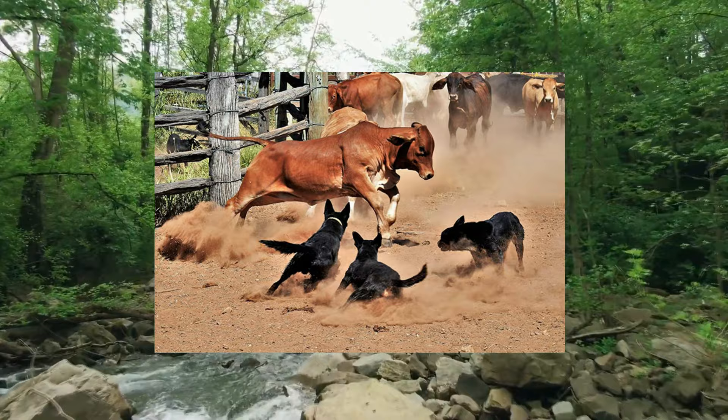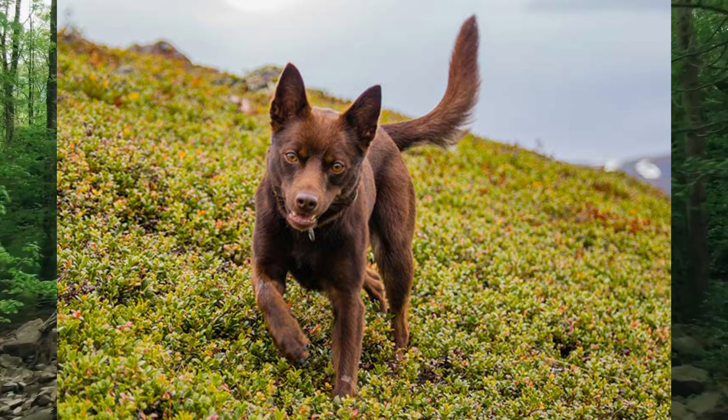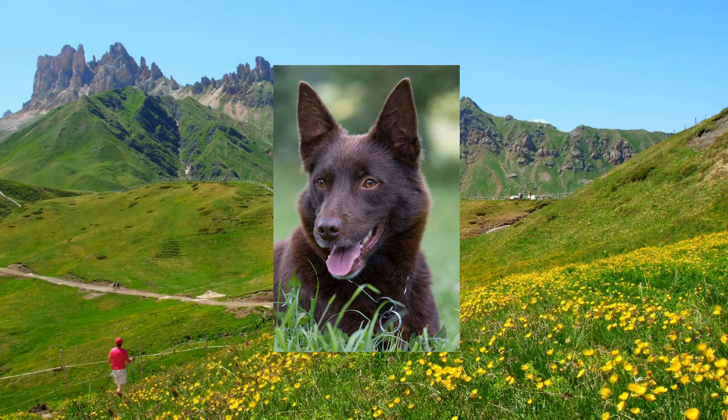Heading over to the medical conditions of these dogs, one of the things to be aware of is the PRA, which is Progressive Retinal Atrophy, which is a retinal deterioration causing partial to total blindness. Other than that, the Kelpie is a relatively healthy breed with very few hereditary problems. The Kelpie has been bred to be hardy, so they will potentially have very few health issues throughout their entire life.